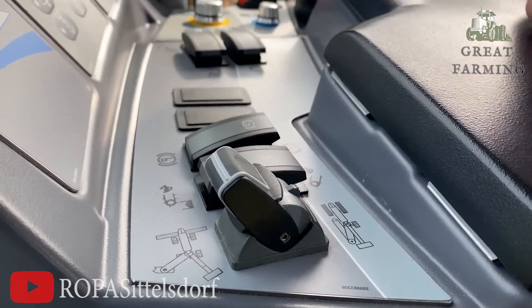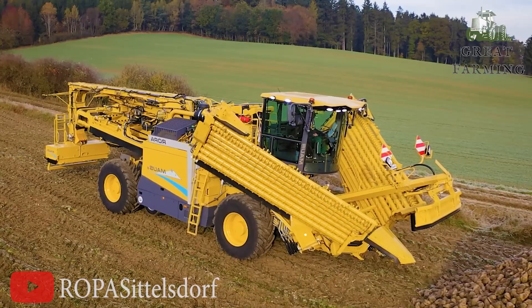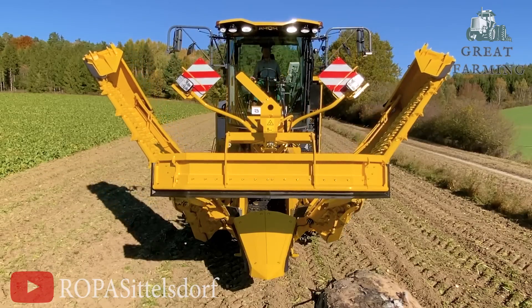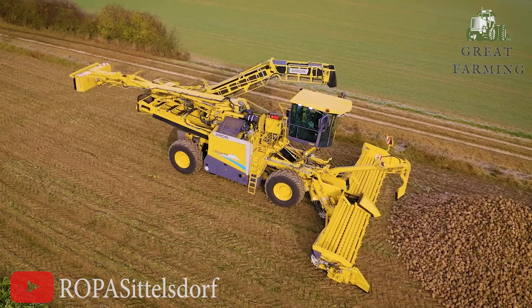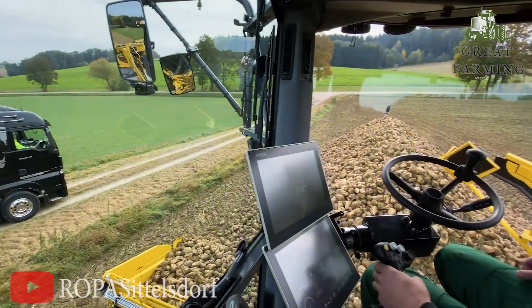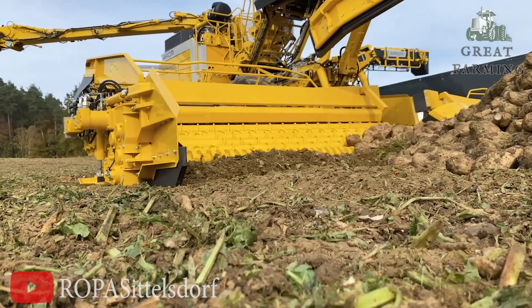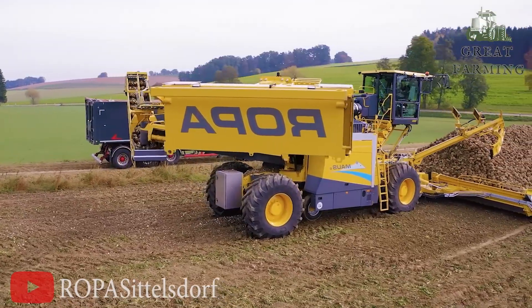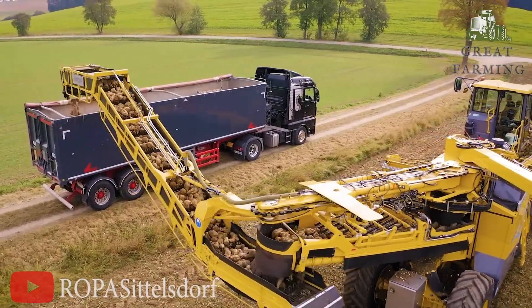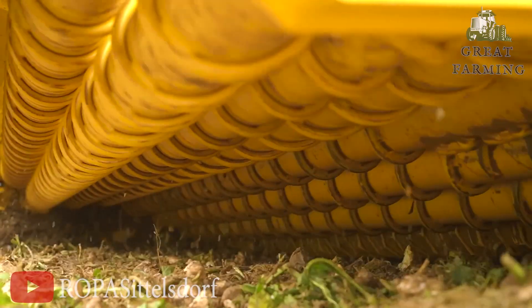This is the ROPA MOG 6 — the ultimate superstar in the world of farming machinery. This magnificent contraption is a perfect blend of innovation, power, and pure comedy gold. Picture this: a behemoth on wheels, ready to take on any potato field with style. The ROPA MOG 6 combines steel-proven technology with a dash of magic, effortlessly navigating through rocky terrain and turning potato farming into a wild roller coaster ride.